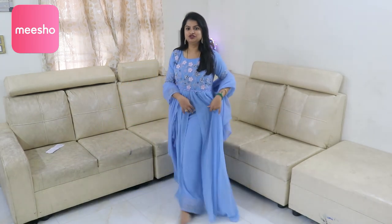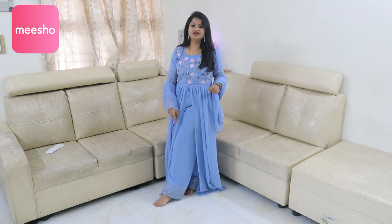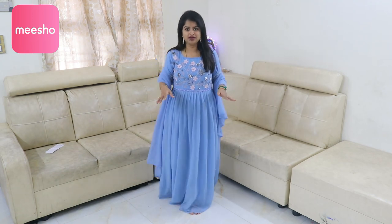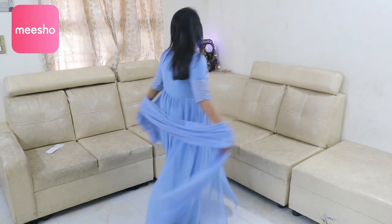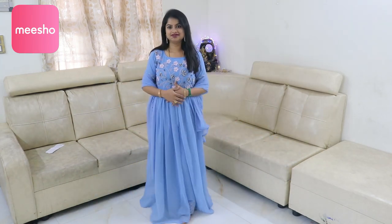I will purchase this dress — it is worth buying. It is a beautiful color and pattern. For the overall look, I am wearing the shawl with this dress. Such a beautiful powder blue color; this is the first time I am wearing this color. Let's look at our next dress.